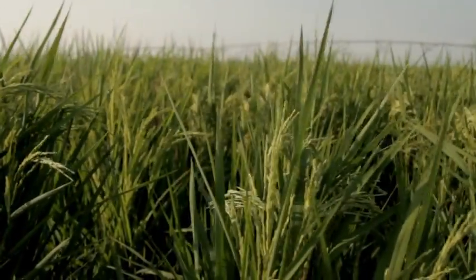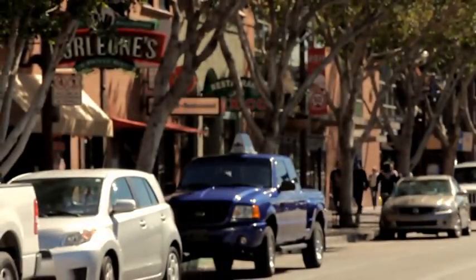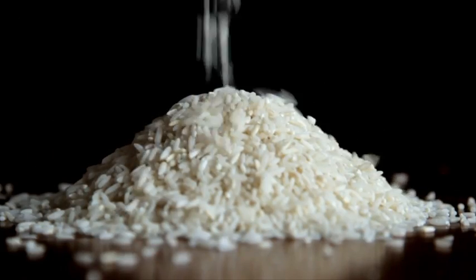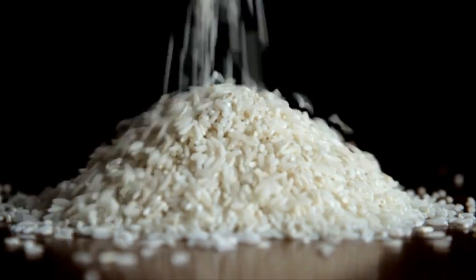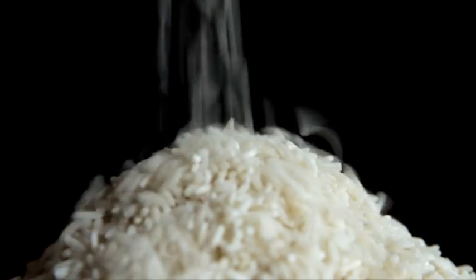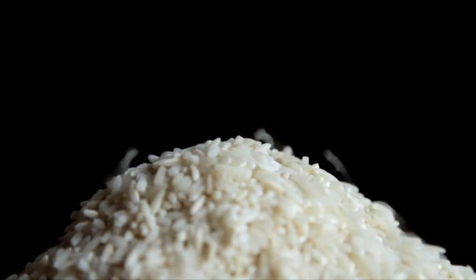Rice. People have been cultivating it for over 12,000 years. It's one of our oldest crops and the primary staple food for over half the world's population. It's one of the most produced grains in the world, and because most rice goes right to the table, it's the most important single grain in our diet, providing more than 20% of the total food consumed by humans worldwide.